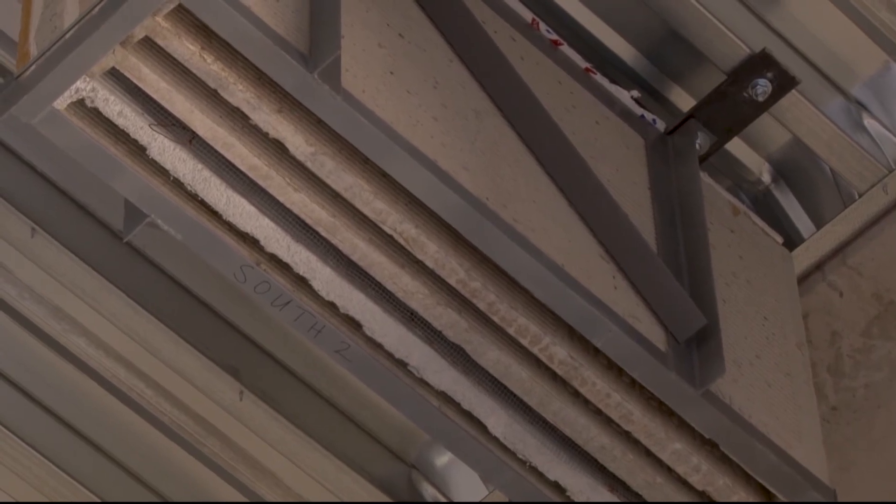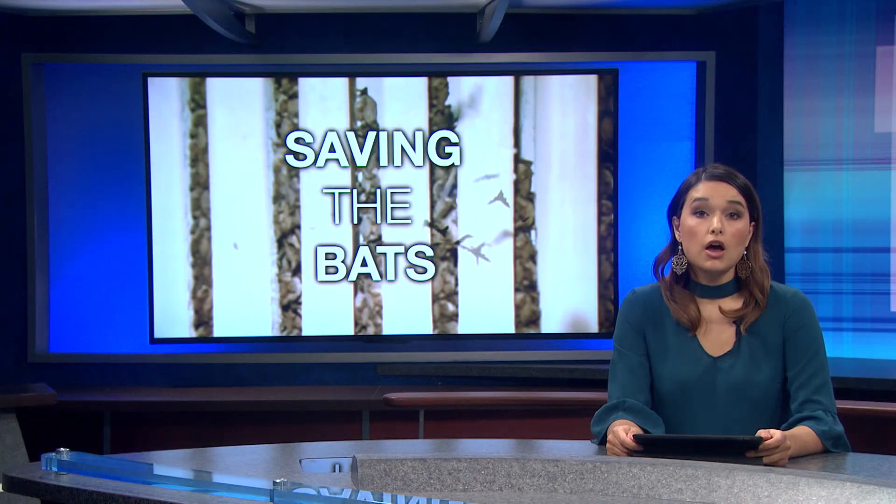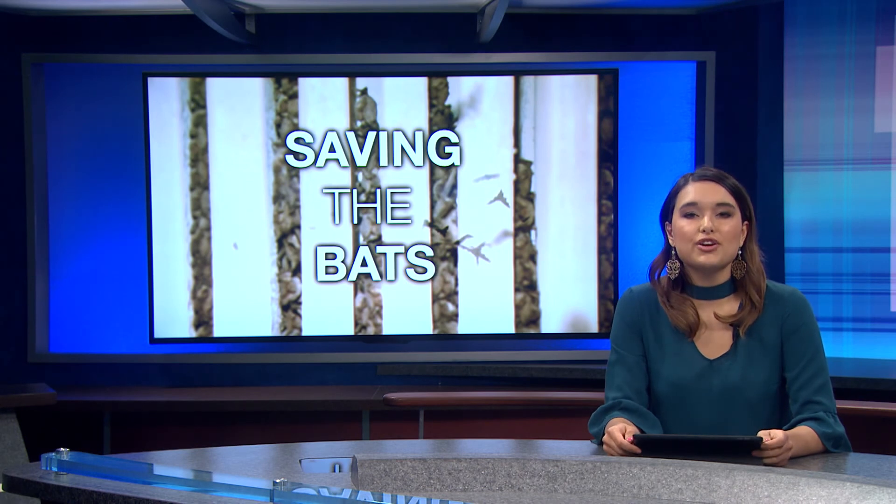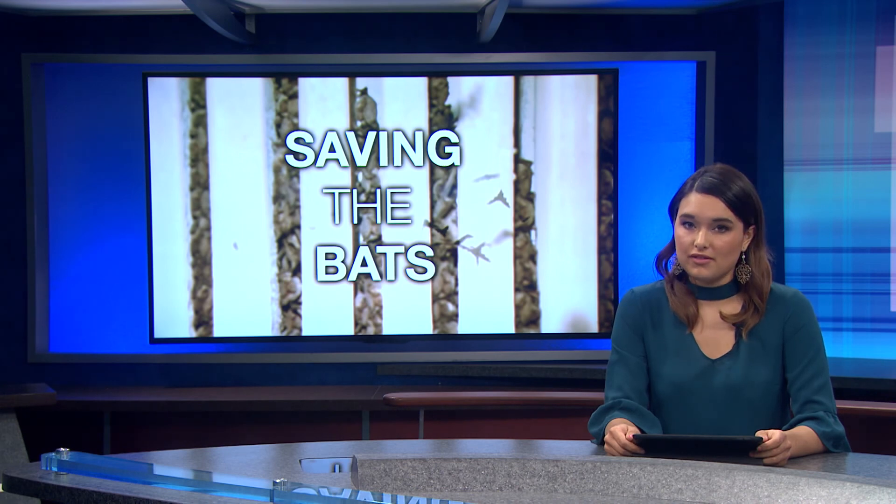In Marana, Nicole Hernandez, Cronkite News. To make sure the bats found their bat boxes under the bridge, Arizona Game and Fish officials sprayed liquefied bat droppings to leave their scent.